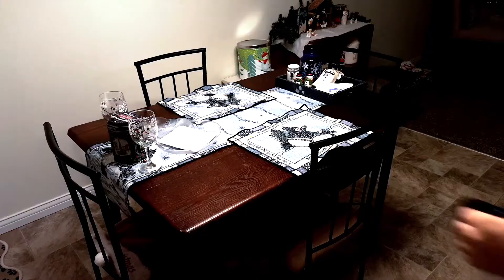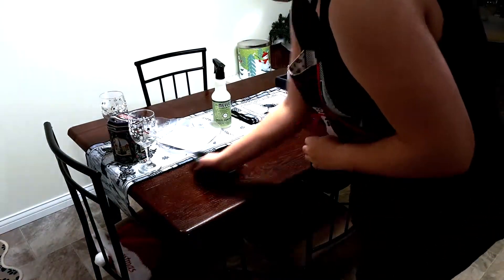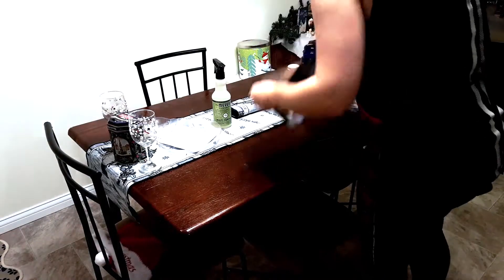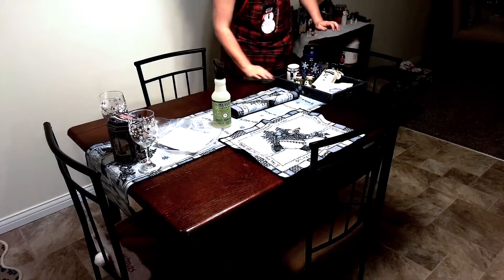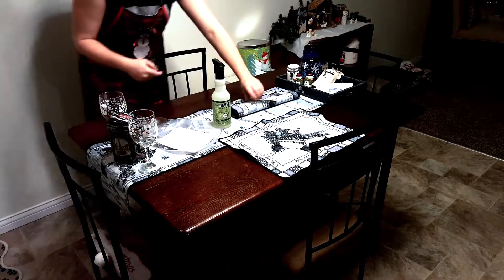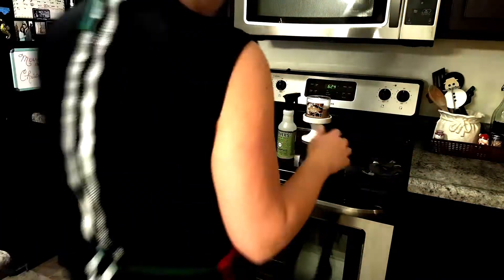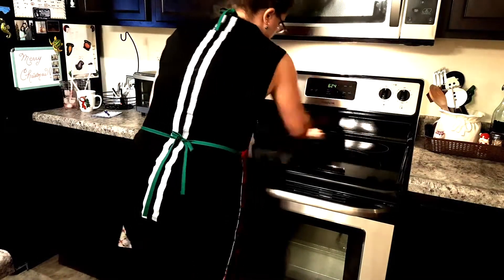Now that all the dishes are clean and the sink is wiped out, it is time to wipe down the kitchen table and the countertops. To do that I am using the same spray that I've been using — my Mrs. Myers all-purpose in the pine scent. I will also be sure to leave a link down in the description box for anyone that is interested in the Mrs. Myers scents.